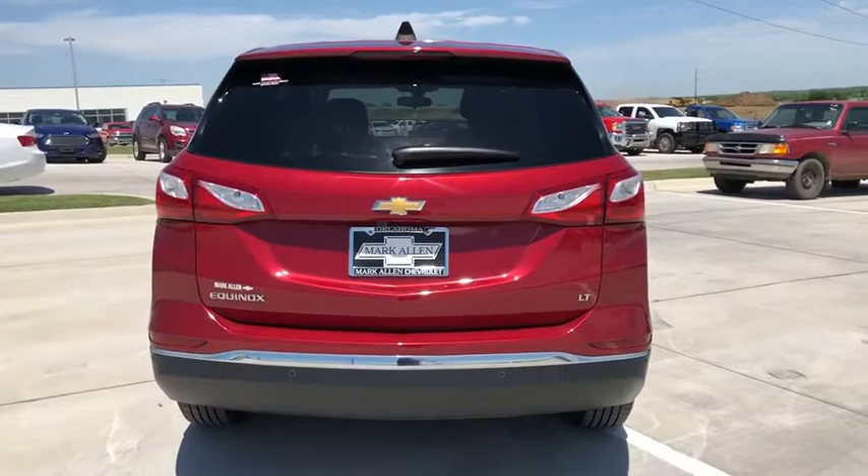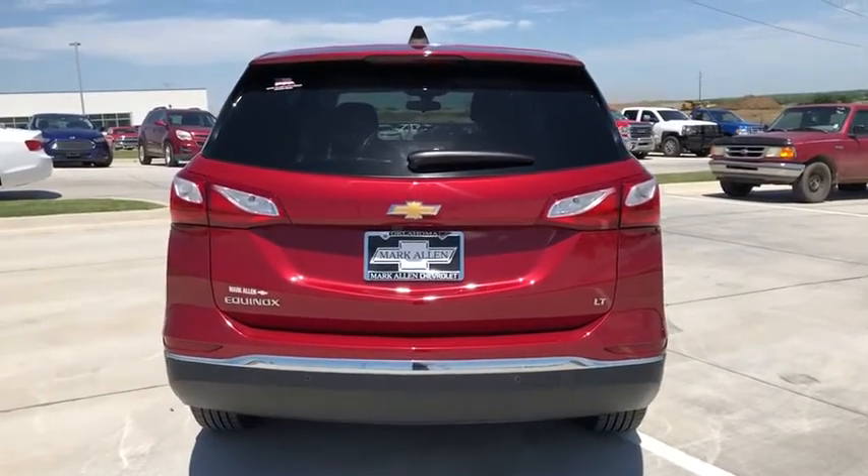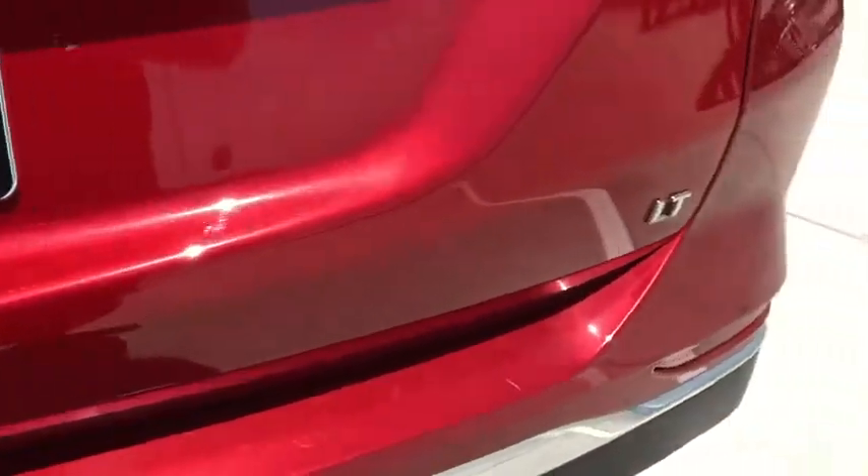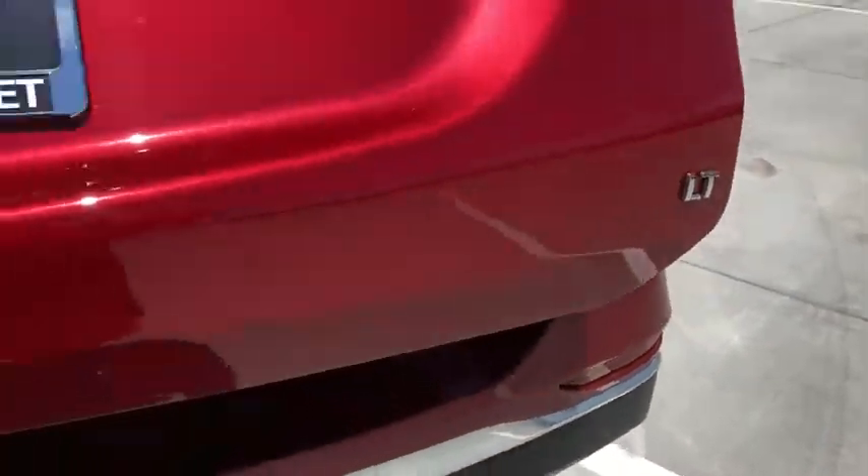Traction control, remote engine start, dual airbags, power steering, alloy wheels, four-wheel disc brakes, universal garage door opener, compass, security system.